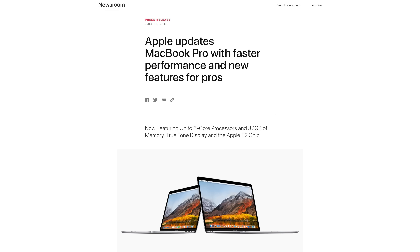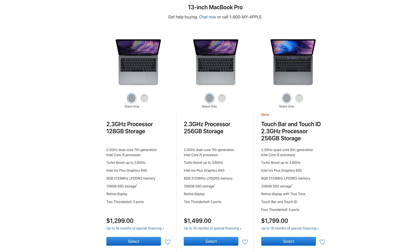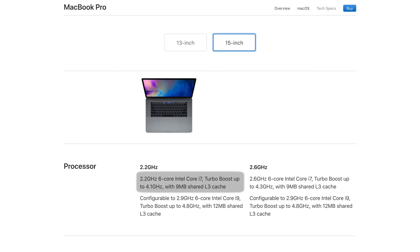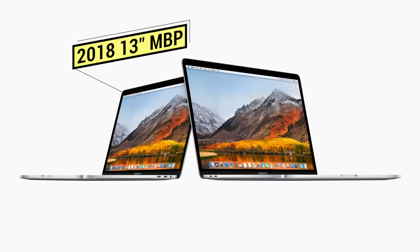Apple just released the long-awaited new 2018 MacBook Pros. This was a huge shock to basically everyone. In this video, we'll show you exactly everything that's new with the new MacBook Pro models. The 15-inch MacBook Pro is now packing the first 6-core processor to come in any MacBook ever, but let's first look at every single thing that's changed with the 13-inch MacBook Pro.